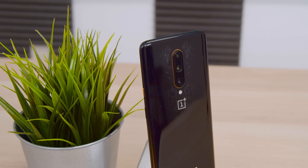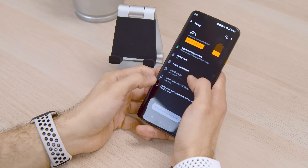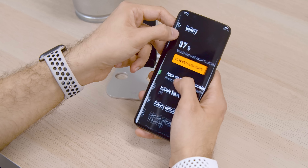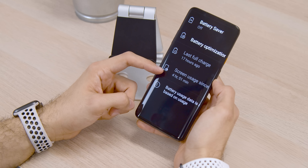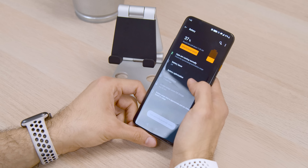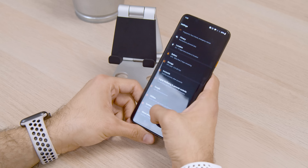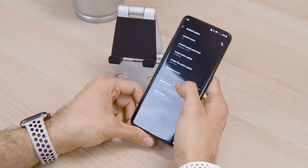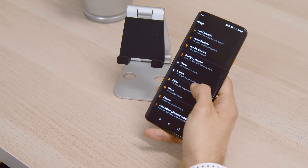The OnePlus 7 Pro came with a 4000mAh battery, which was awesome — you could easily get through an entire day, maybe even two days depending on usage, and it had 30-watt fast charging. The OnePlus 7T Pro packs a 4085mAh battery, so you're getting 85 additional milliamp hours. In terms of real-world battery life difference, honestly not much — you probably won't notice it. But the battery life is still excellent, and your charging speed has been bumped up slightly with Warp Charge 30T, which is incredibly fast.